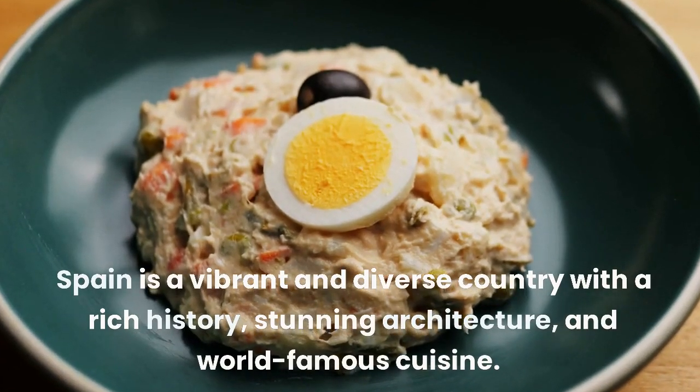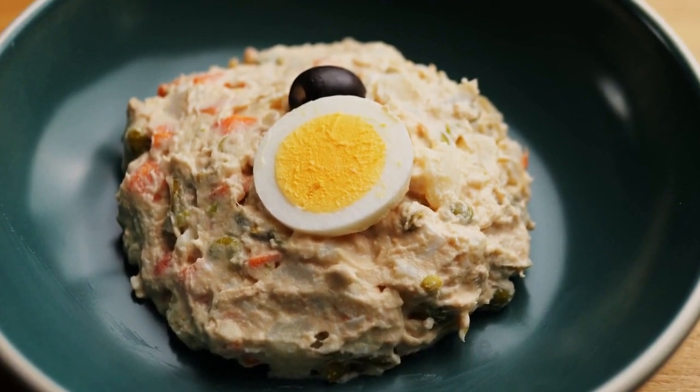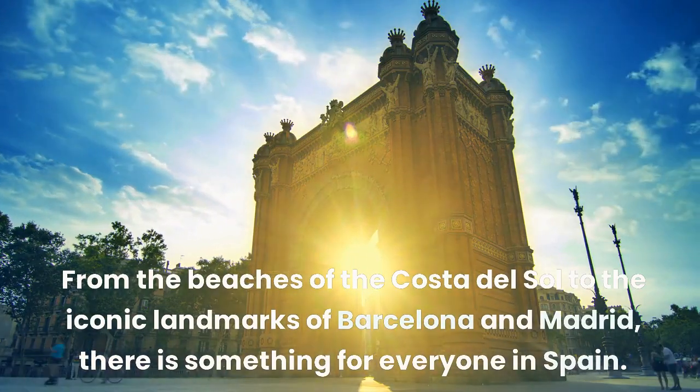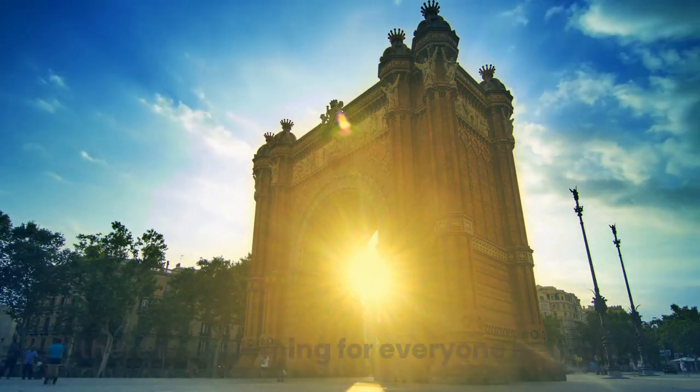Spain is a vibrant and diverse country with a rich history, stunning architecture, and world-famous cuisine. From the beaches of the Costa del Sol to the iconic landmarks of Barcelona and Madrid, there is something for everyone in Spain.